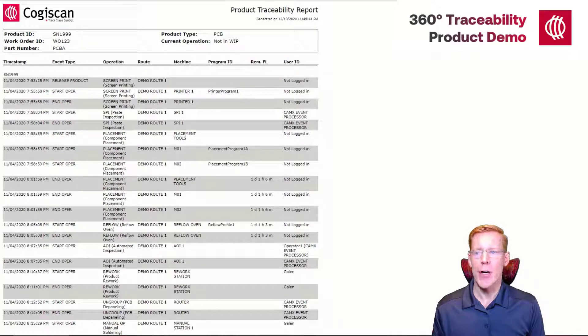There's a lot more I could talk about with regard to traceability, but this seems like a good stopping point for this introduction. Though I've just covered the basics, I hope you now have a clear understanding of our traceability capabilities, which are a small but important part of Cogiscan's overall model. If you have questions or want to discuss your situation in further detail, please reach out to your local representative or pay us a visit at cogiscan.com. Thanks again.